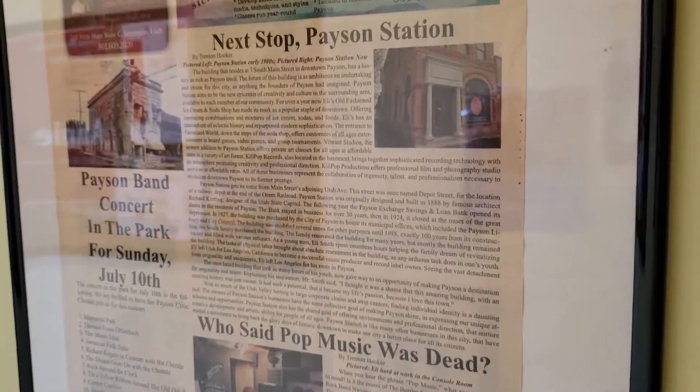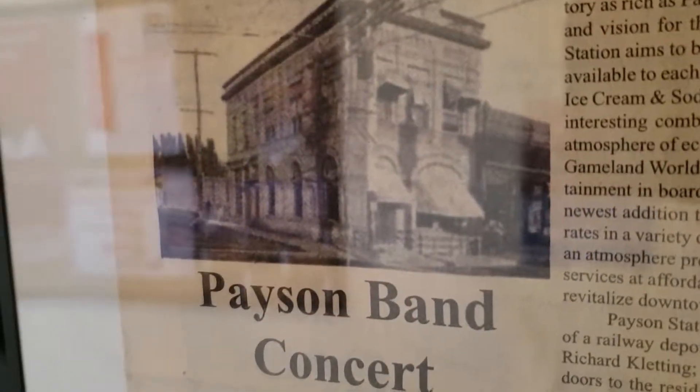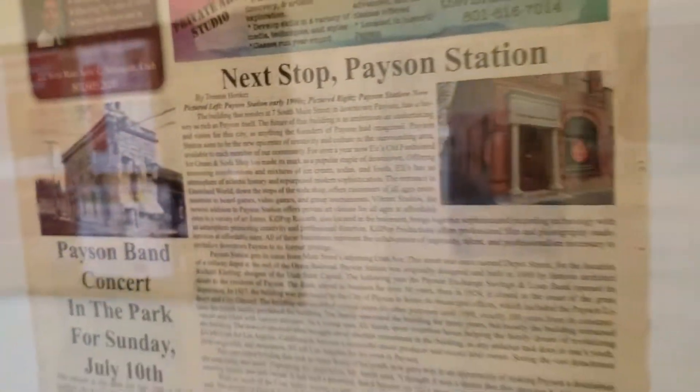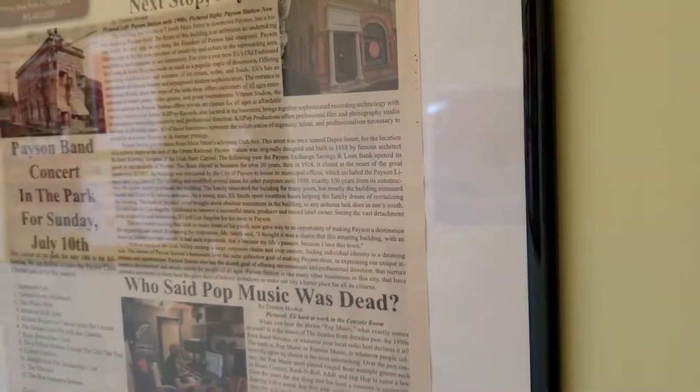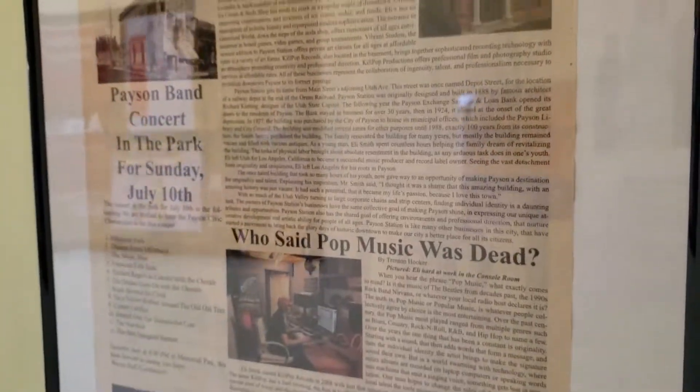Here's a cool old article about when it looked like that — back in 1888 when it was built, it was called Payson Station. It was the bank for 30-something years. Cool history here.